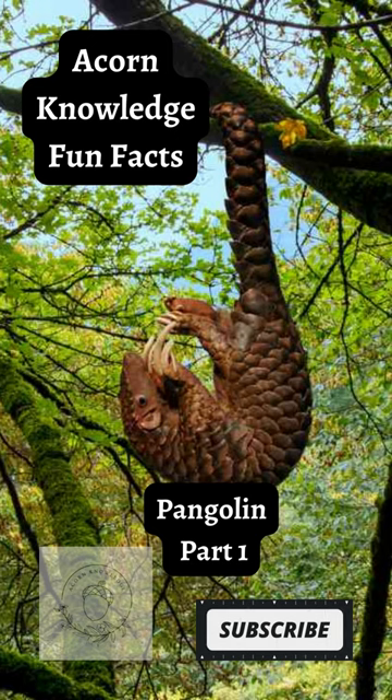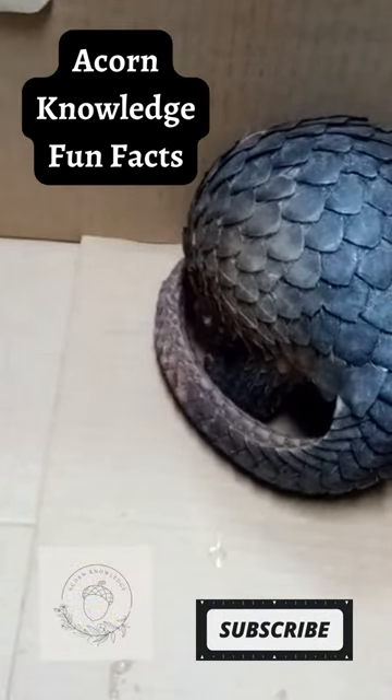The pangolin is the only known mammal in the world to have hard overlapping scales that cover their entire body.